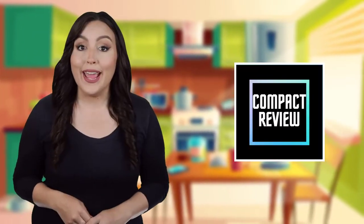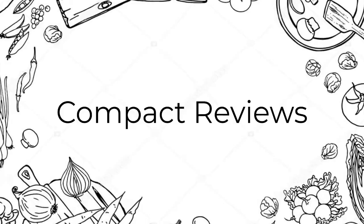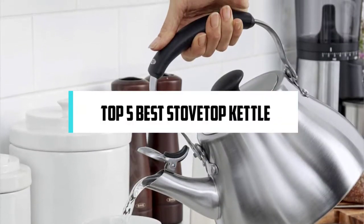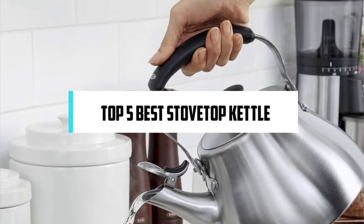Hi! If you are new here, welcome! You are watching Compact Reviews. We aim to update on the latest and best everything that has to do with cooking and the kitchen. We test them out in real life so you know what they're like even before buying them. In this video, we will discuss the top 5 best stovetop kettles. So let's get started.